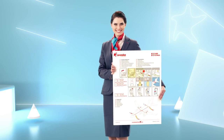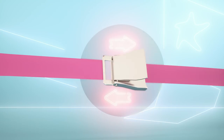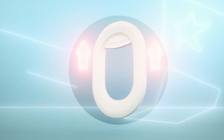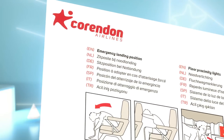Please follow the safety instructions given by the cabin crew during your Corindon journey. Now, fasten your seatbelt, make sure your seat is in an upright position, raise your window shade and make sure your tray table is closed. Your safety instruction card is available in the seat pocket.